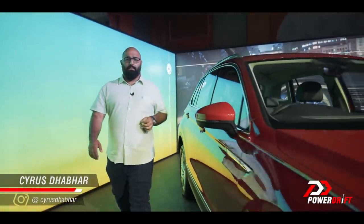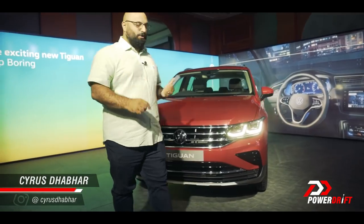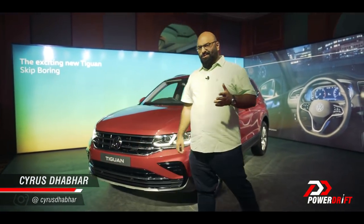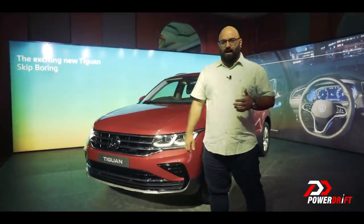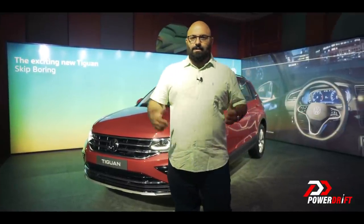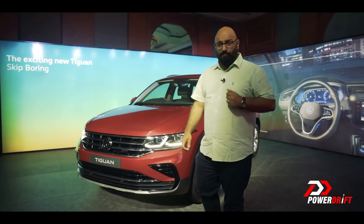SUVs — that seems to be the mantra for the VW Group in India and it seems to be working. In just a couple of months, the Tygoon, which is the Tiguan's smaller brother, has now done over 6,000 units or so. That's a whole bunch of cars for the VW Group, and that's a great thing because that SUV craze seems to be working for VW as well — and that's why we now have the Tiguan facelift, which is back.